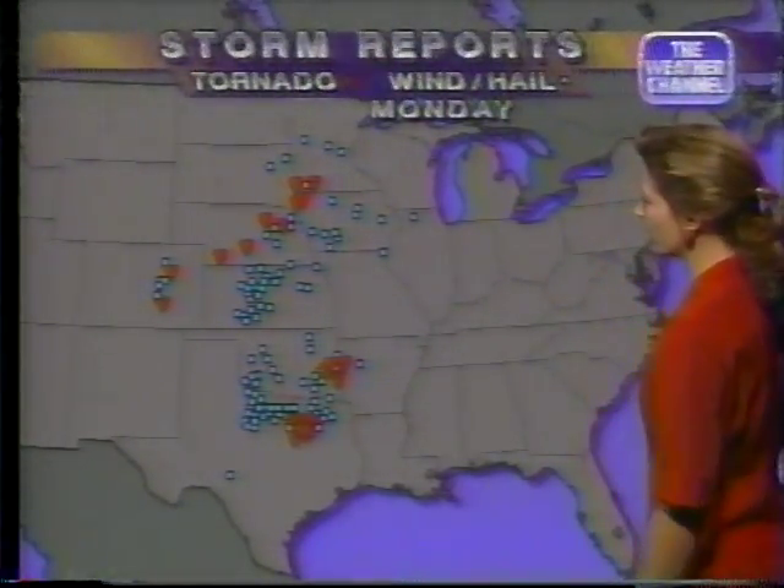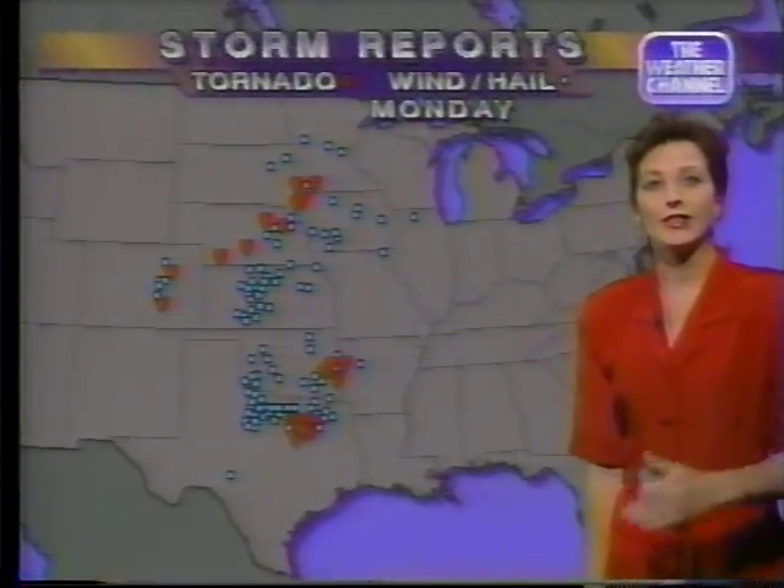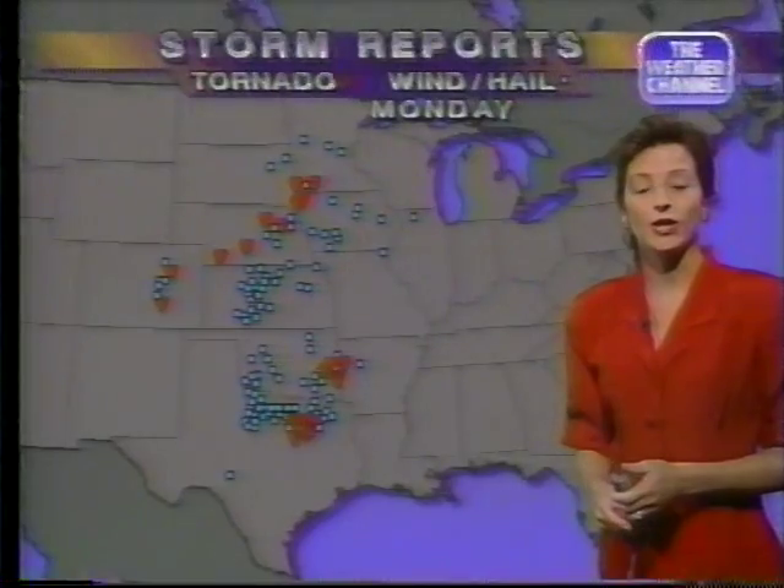The triangles indicate where there were tornado touchdowns. On Monday, we had a number of those just outside of Dallas — Dallas County — something like seven tornado touchdowns, and we did have reports of fatalities with that.